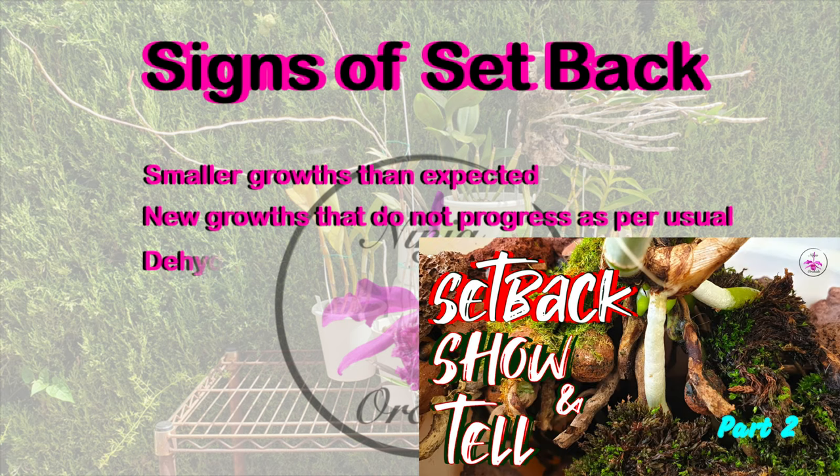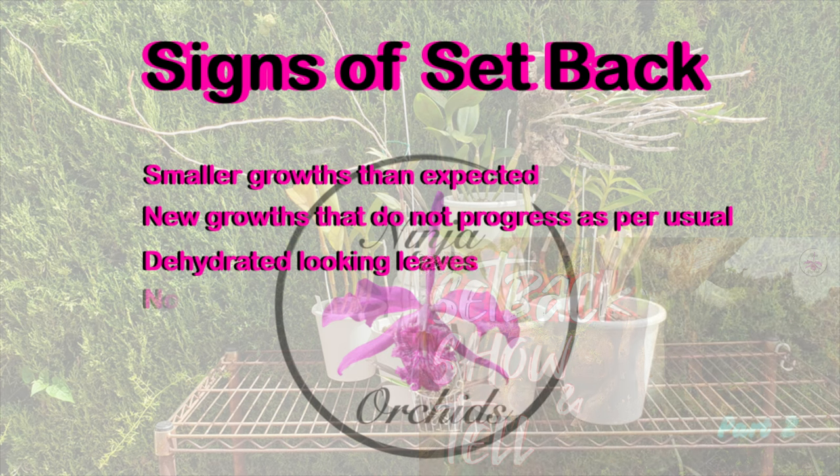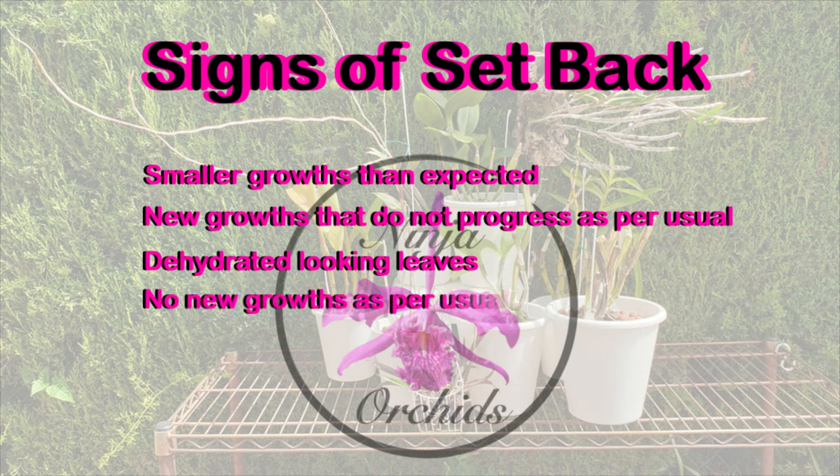Dehydrated looking leaves because of possible issues with the root system, or the temperature and airflow balance are out of sync with the humidity levels — mainly the lack thereof.